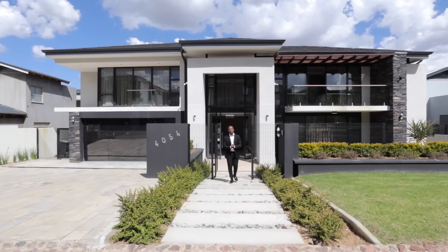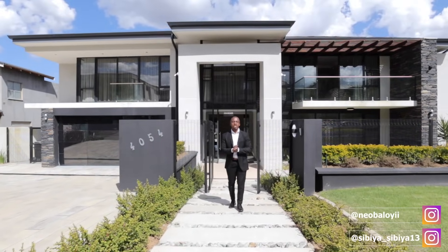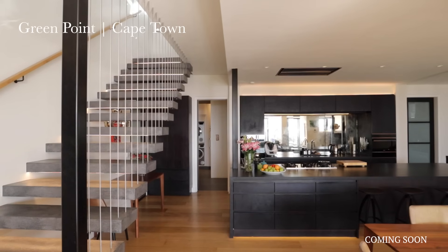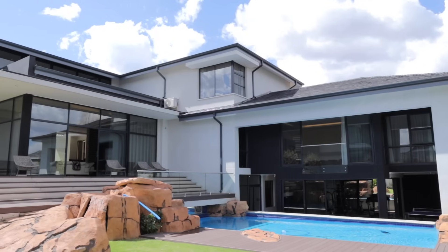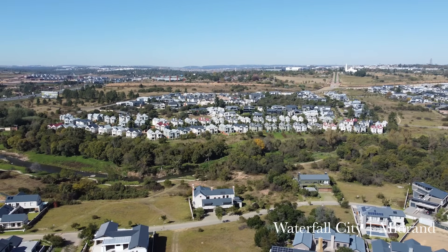Welcome back to another episode of Let's Prop In. If this is your first time here, what we do on this channel is explore and showcase some of the most beautiful homes in and around South Africa. Today we're looking at this brand new multi-level home in the Waterfall Country Estate.